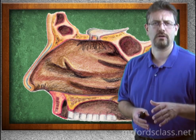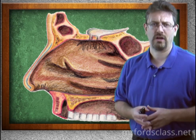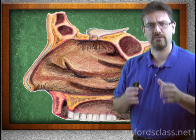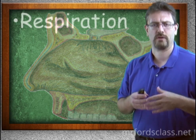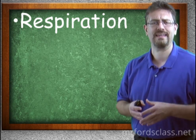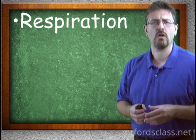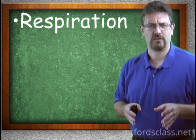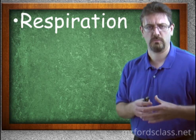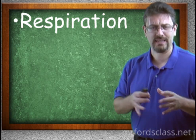Taking a look first at the nose and the nasal cavity. This has several important functions. For respiration, it will filter, warm, and moisten incoming air. We don't want air coming directly into our lungs without being filtered. That's why you have nose hairs — they're going to filter the junk in the air.